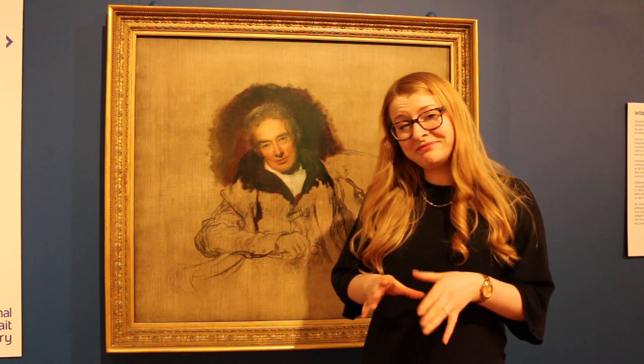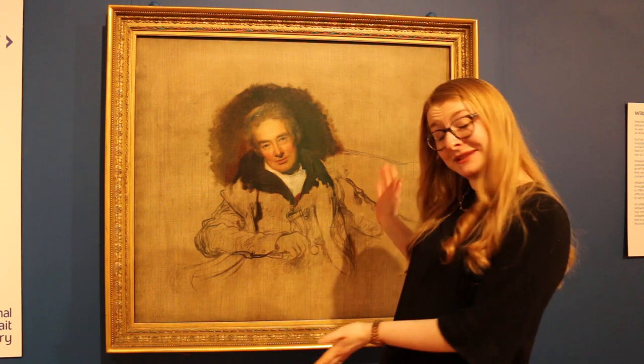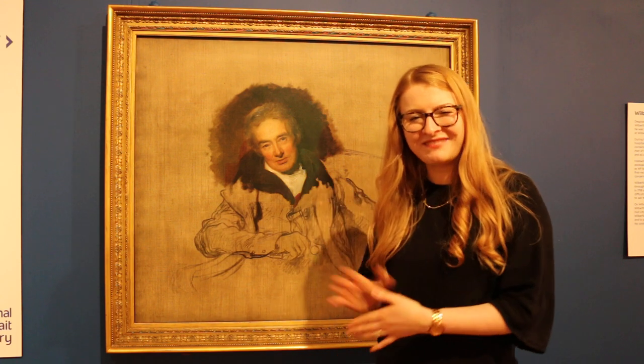It is believed that this was the only time that Wilberforce posed for Lawrence before the artist died in 1830. He left the painting famously unfinished, and Sir Robert Inglis, who had commissioned the painting, decided never to let anyone else finish it, and so it remains as it is here today.